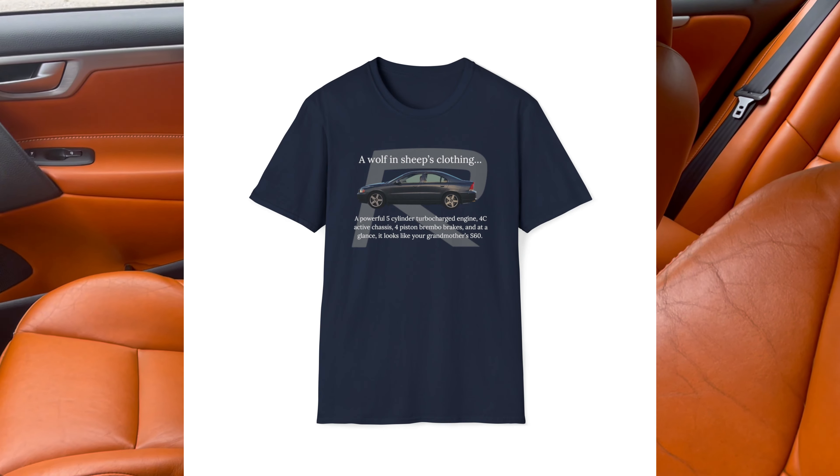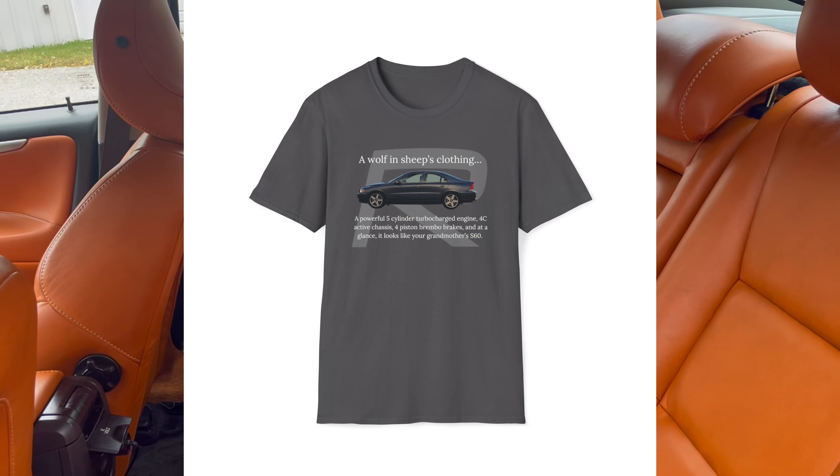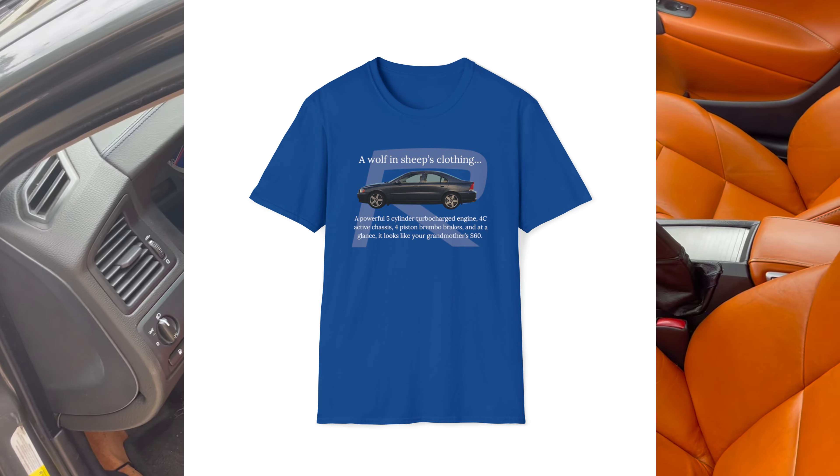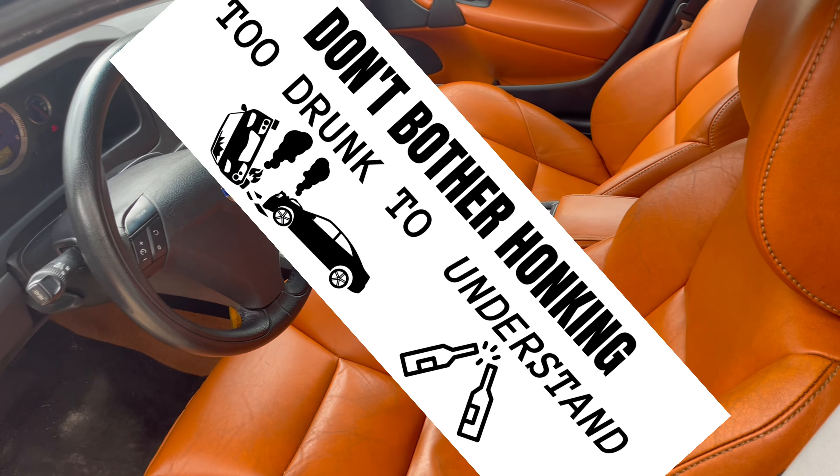For just $20.47 shipping plus taxes, you can get yourself the finest P2R shirt out there. You could also buy my drunk driving bumper sticker.